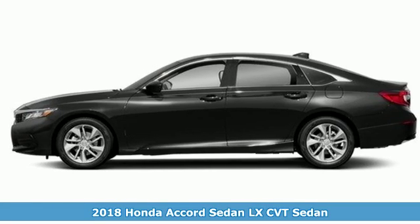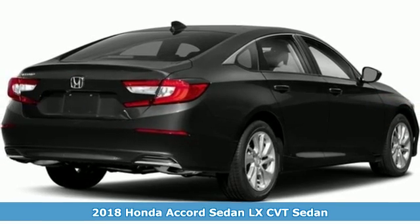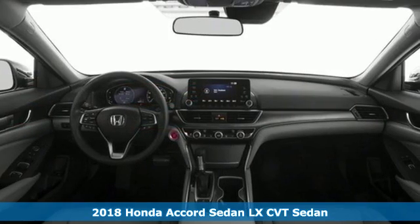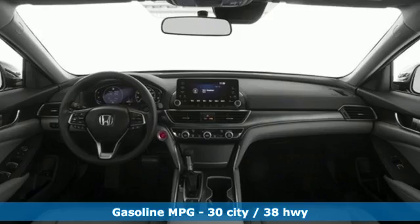Here's a new 2018 Honda Accord Sedan. Every Honda is designed with the driver in mind. It boasts an impressive list of features, like these.